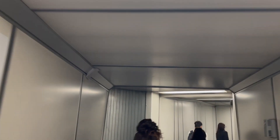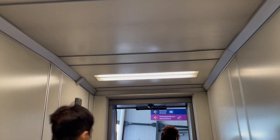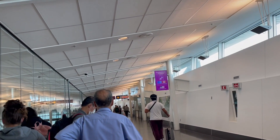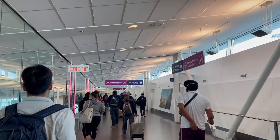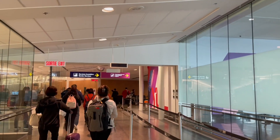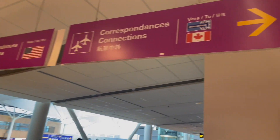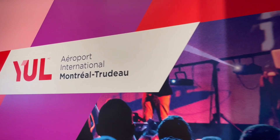Once we got off the plane we followed the signs to international connections, and that took about five minutes until we got to the immigration checkpoint. Continue to follow the signs pointing to connecting flights and make sure you go the right way — if you go straight you'll get to US connecting flights, but we turned right for our domestic connecting flight to Toronto. When in doubt, ask one of the staff, because I saw a few people who went the wrong way and lost a lot of time going back.